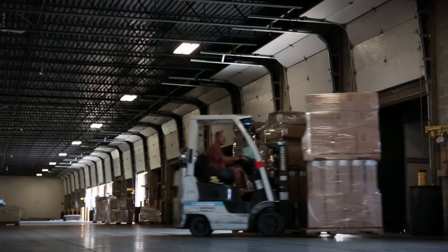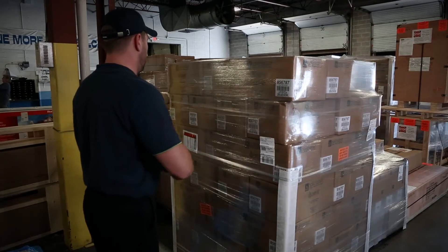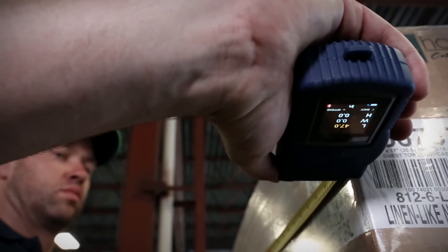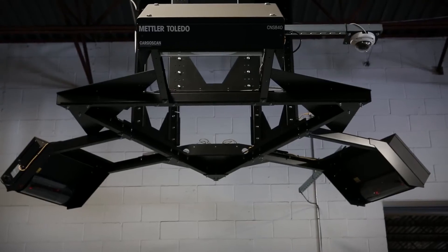Weight data is used for invoicing shipments and load planning. Weight from a forklift scale can be easily integrated with dimensional data using either a handheld manual dimensioner or an automatic system mounted in the ceiling.